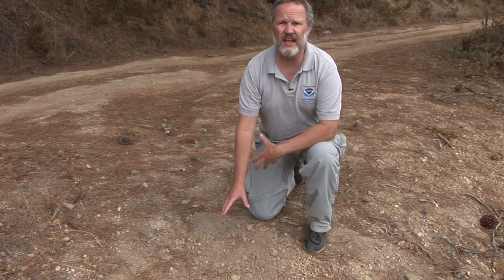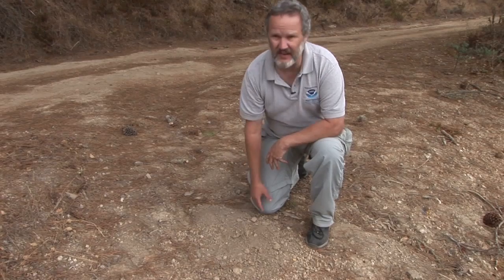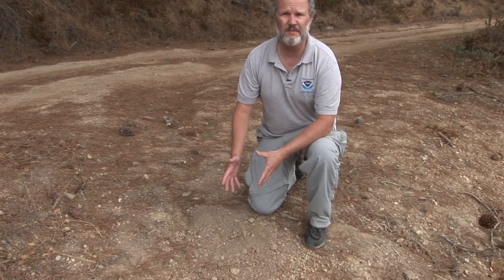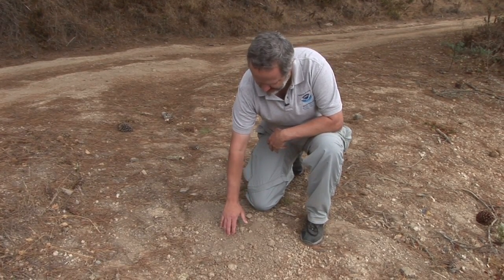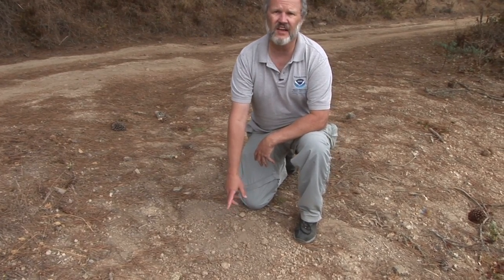She'll deposit anywhere from 5 to 15 eggs and then cover them up and leave them. The sun will basically bake and incubate these eggs, and after the hatchlings are ready to come out, they will emerge from this same hole — about this big — leave the nest, and then head back out to the nearest water source.